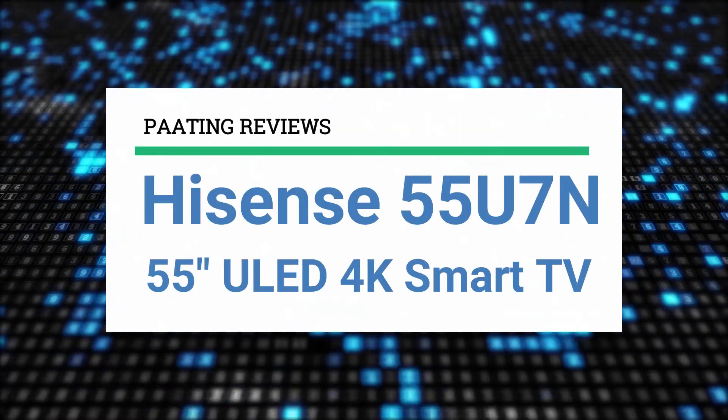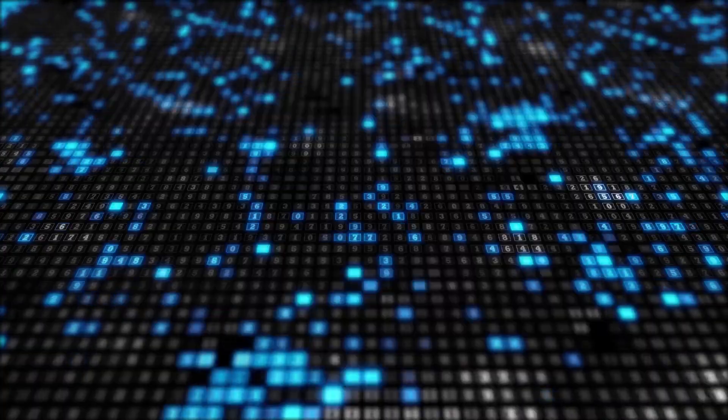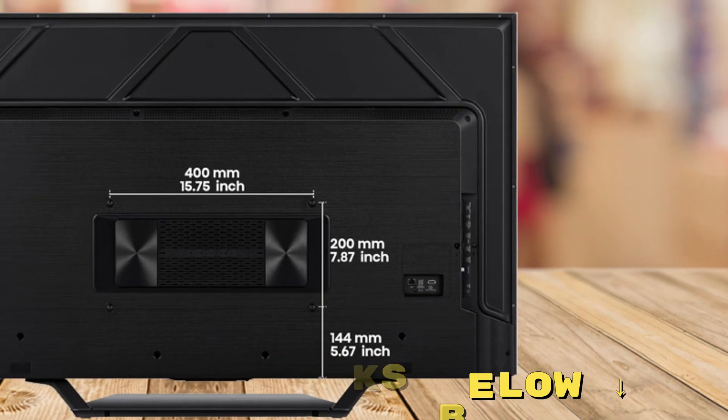I'm going to review the Hisense 55U7N 55-inch ULED 4K Smart TV. At any moment during this video, if you'd like to check out this TV for yourself and get it at a great price, make sure to check out the links below this video.